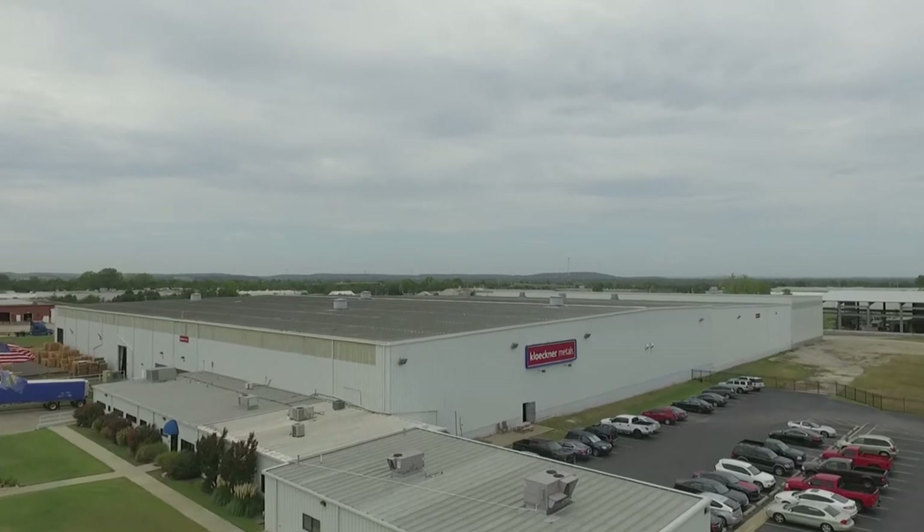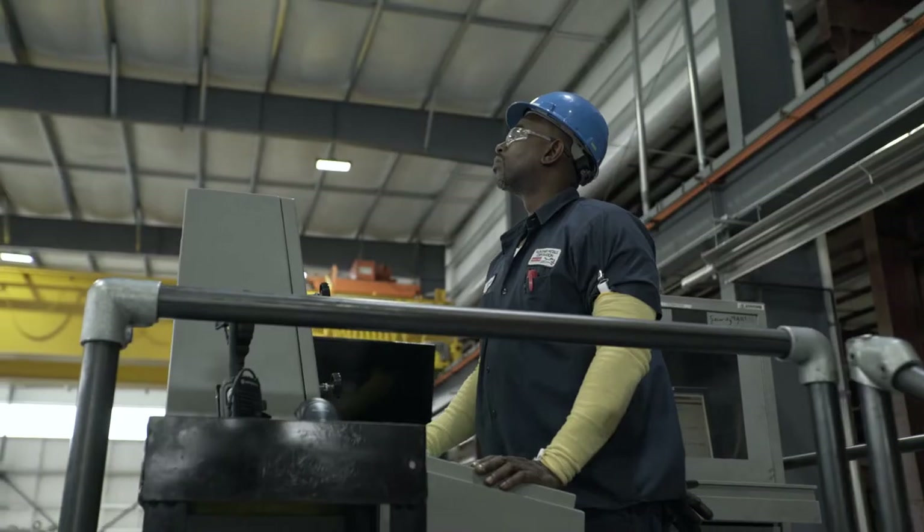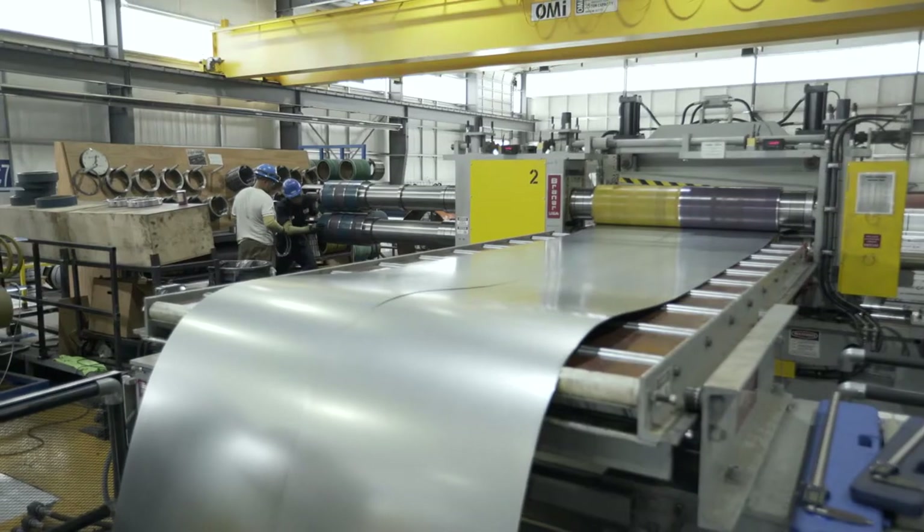Clackner Metals is one of the largest metal distributors in the world. We're very large in the United States. We have over 50 locations to service everything from long products, flat roll products, aluminum and stainless.